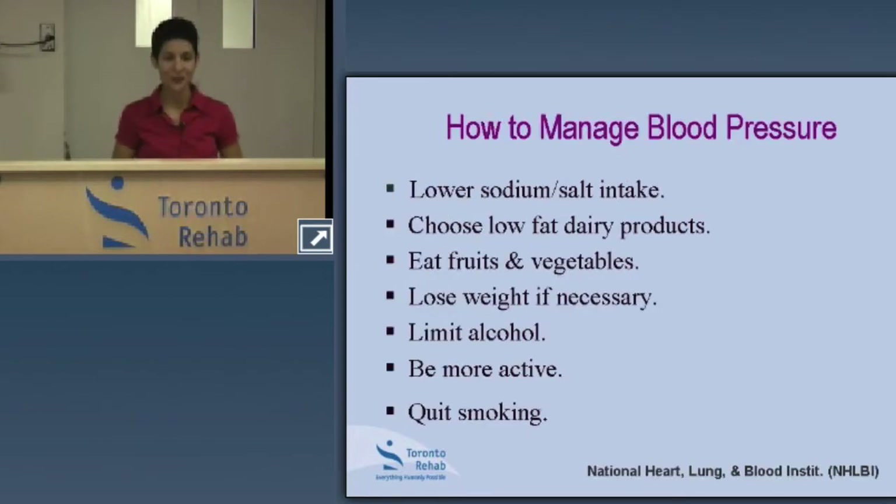Take-home messages from the study: first and foremost, cutting back on sodium is very important. Include low-fat dairy products for calcium, and increase your intake of fruits and vegetables for potassium and magnesium. Managing your weight, reducing alcohol, being more active, and quitting smoking all help to control and manage blood pressure. We're going to take a closer look at the dietary aspects.